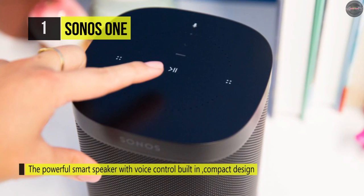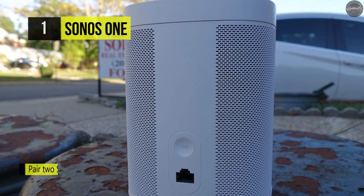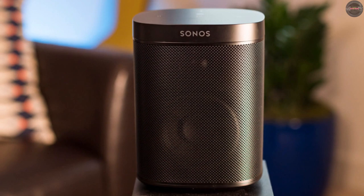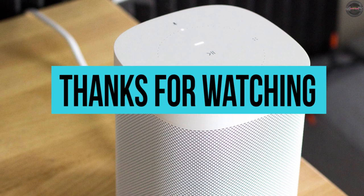It lets you hear sports scores, check the weather, check traffic, and more. It utilizes far-field voice control technology powered by Alexa or the Google Assistant. The built-in microphone enables the Sonos One to pick up your voice from anywhere in the room, even while music is playing. It connects to a wide range of streaming services like Amazon Music, Spotify, and Pandora, and lets you set up your full audio system.